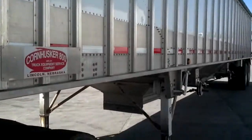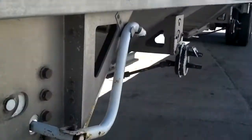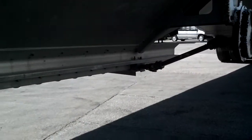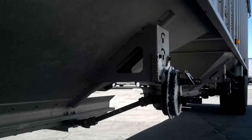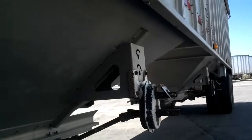This was a one owner trade — traded in on a new Wilson hopper. It has two speed doors. As you can see, the hoppers have not been beat on. The trailer is in excellent condition.